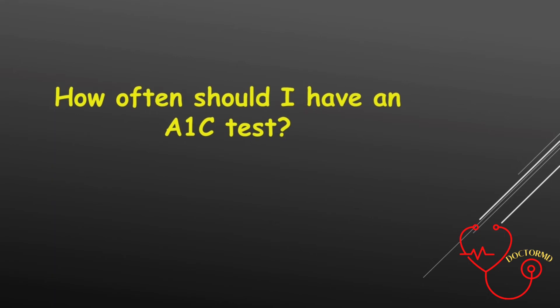How often should I have an A1c test? That depends on whether you have diabetes and on what your last A1c test showed. If you had an A1c test to check for diabetes and your A1c was less than 5.7 — meaning you do not have diabetes — you should have an A1c test done every 3 years.